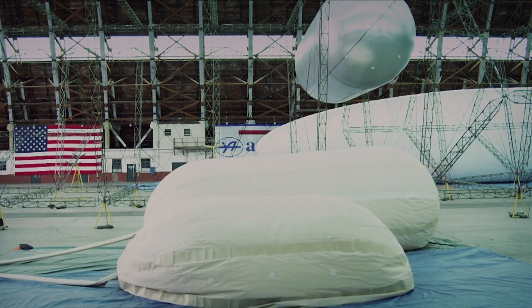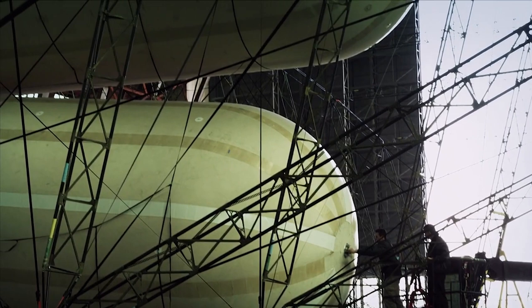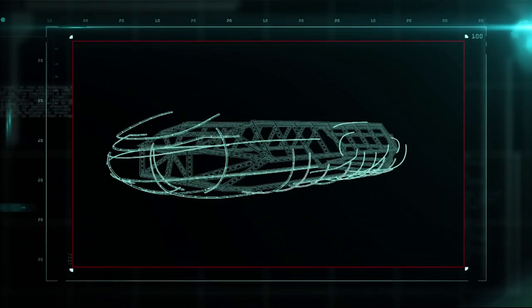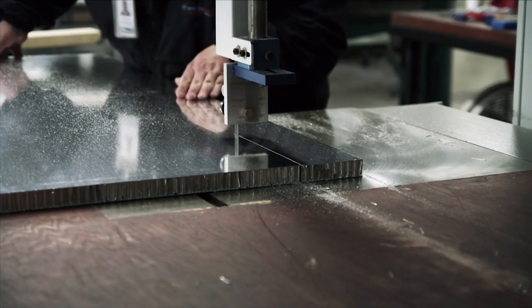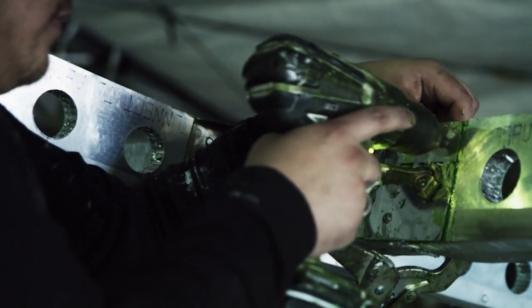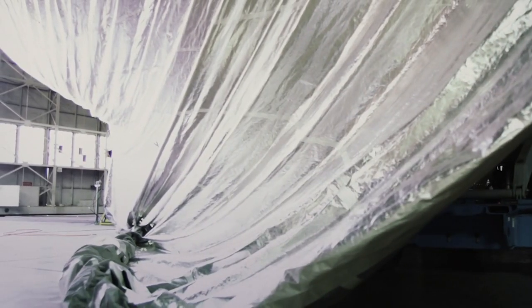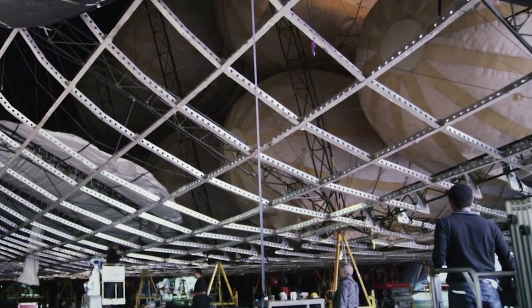The first step in creating the buoyancy system is to make the large helium container — made with lightweight plastic, filled with helium, and stored in the upper trusses of the ship's fuselage. It takes over 10,000 aluminum struts to make the outer shell, with wafers of honeycombed aluminum sandwiched between each strut and holes punched out to make the aerodynamic frame even lighter. Once the shell is built, it's covered with a fabric skin made of mylar and carbon fiber, designed to deflect the heat of the sun away from the helium — too much heat expands the gas and makes the ship harder to control.